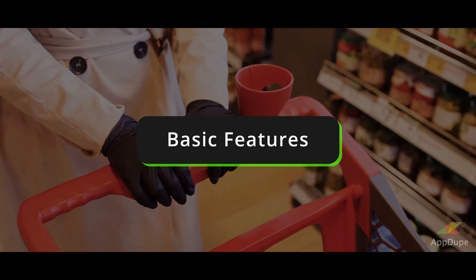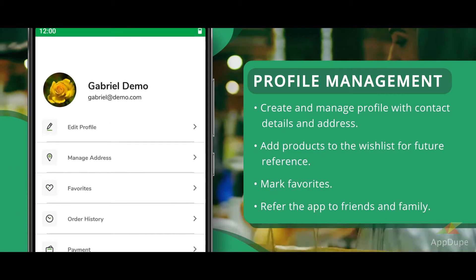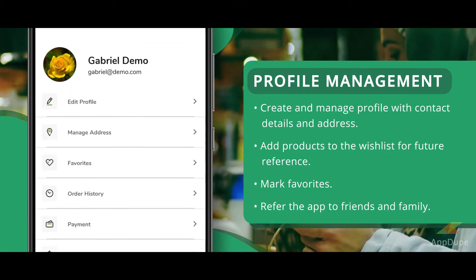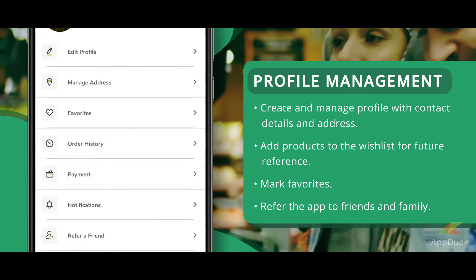Basic Features: Profile Management. Create and manage your profile with contact details and address. Add products to the wishlist for future reference, mark favorites, and refer the app to friends and family.